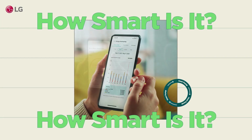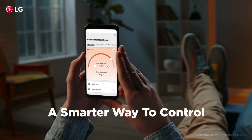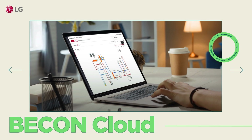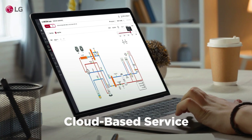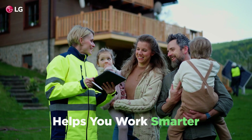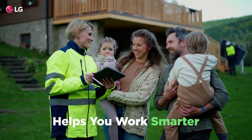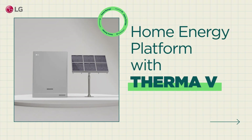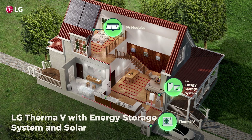With the ThinQ mobile app, homeowners can easily monitor and adjust their heating system from anywhere. For installers, the LG Beacon Cloud enables remote monitoring and control of customers' heating systems and cycle data, ensuring accurate and prompt service.